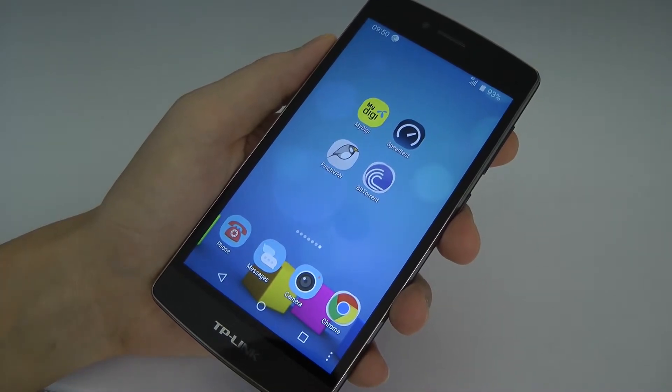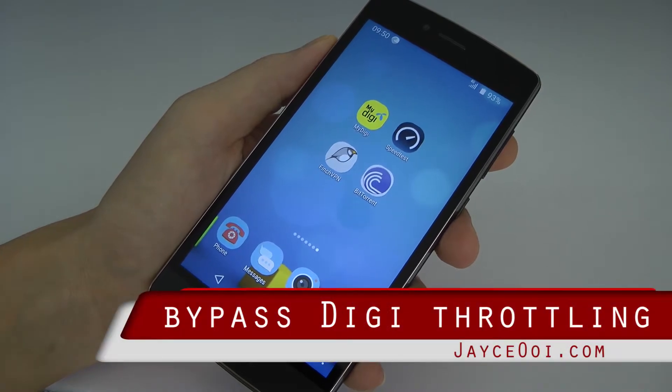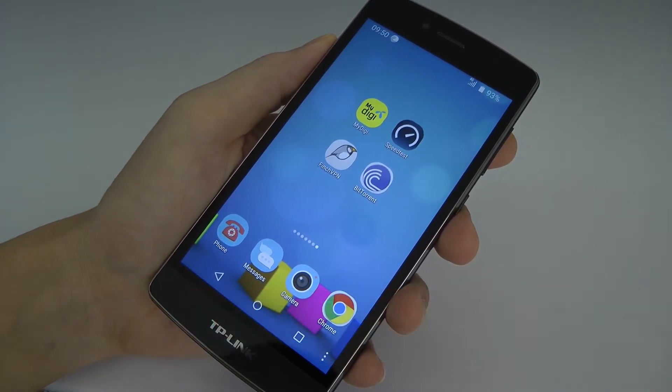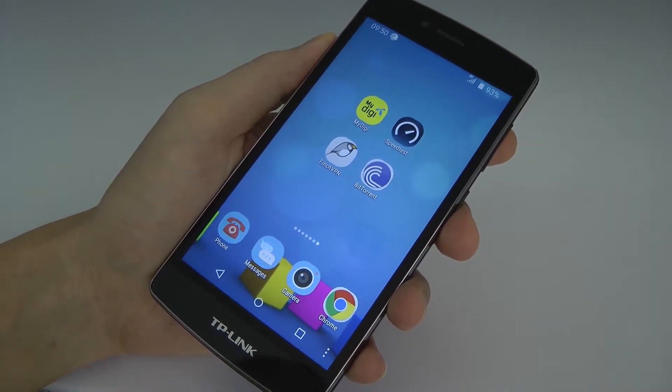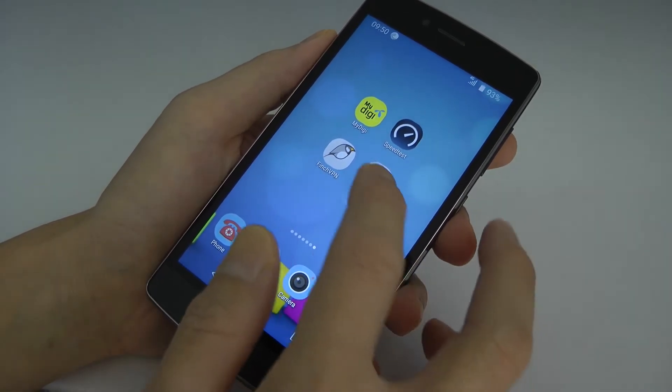Hi guys, this is Jayce again. One of the limitations of DGInfiniPlan is it cannot download BitTorrent files. The BT file size limit is 64k, so basically it won't run at all. Let's have a look.